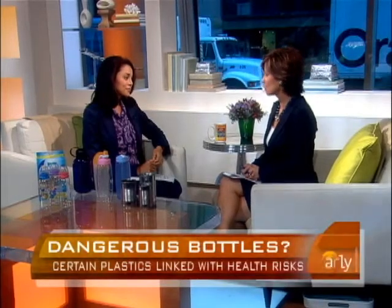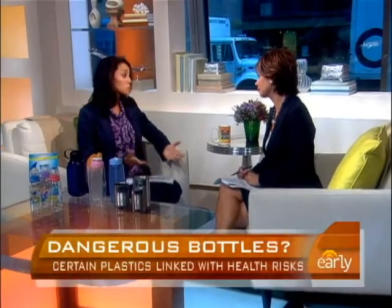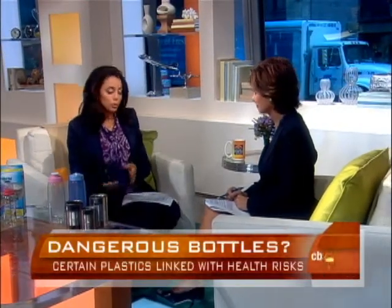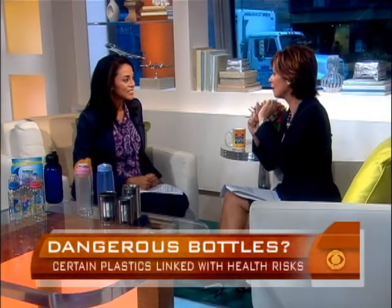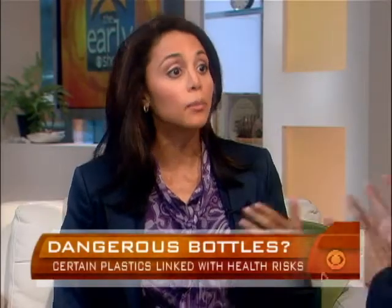Because there is this doubt, even though the FDA is sticking by it, how do we know what has BPA? Many, many products have BPA in them, but there are some tips we can use. If you're going to use reusable water bottles, look at the bottom — there should be a little triangle. If it has a number 7, it may have BPA in it. Numbers 1 through 6 are safe. Number 7 doesn't mean it definitely has BPA, but it might.